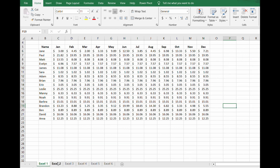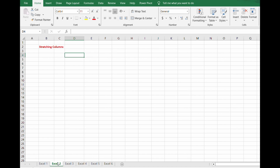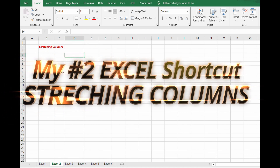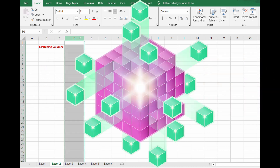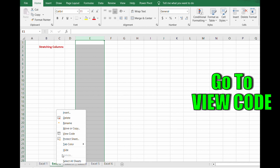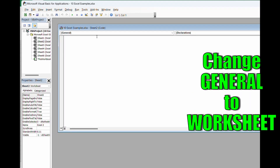Now my number two Excel must-know is a shortcut that will save you time by stretching and condensing those columns to nicely and snugly fit your various text and data in each cell. So first, right-click on the tab you are using, go to View Code, and change General to Worksheet.